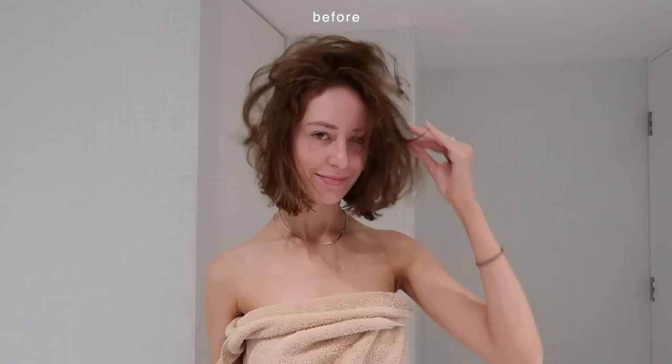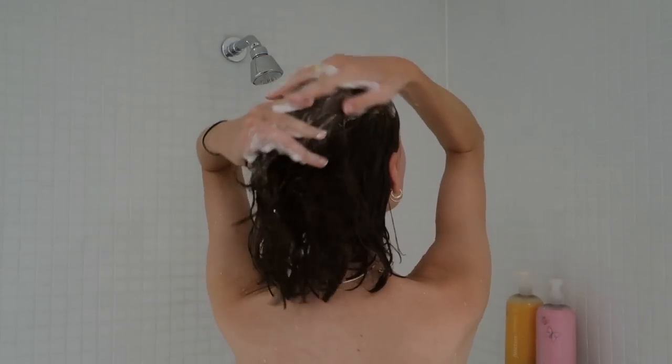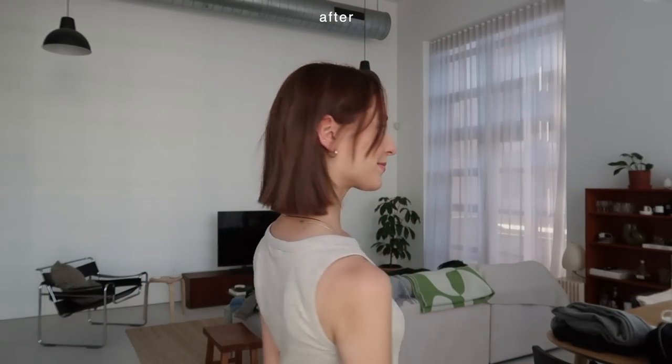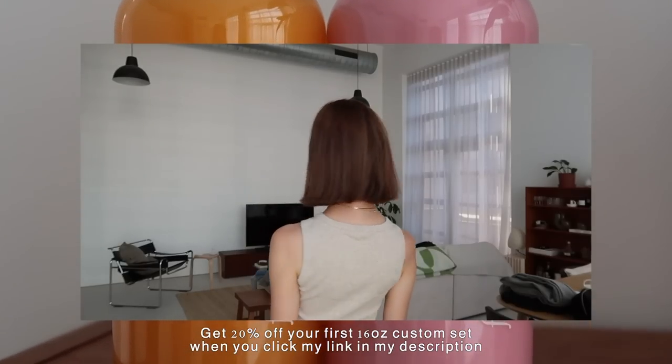As it is currently winter here in Australia, I often find my hair will get a bit drier during those winter months. I was able to customize my shampoo and conditioner based on this, but also based on some of my other hair care goals, such as anti-frizz, color protection, and increased hair softness. As you can see, my hair is shiny, frizz-free, and super soft after using the Function of Beauty shampoo and conditioner. You can get 20% off your order when you click the link in my bio.